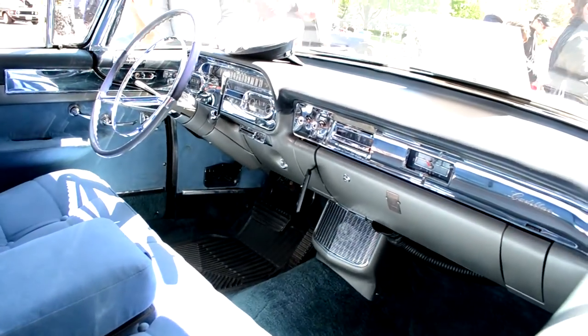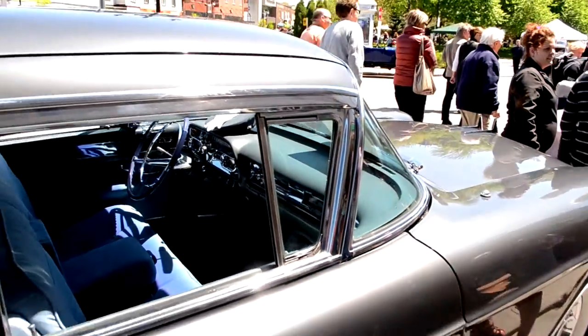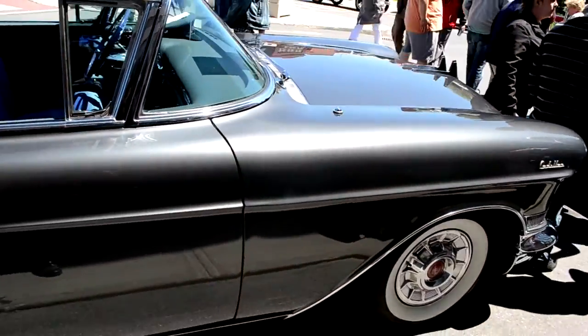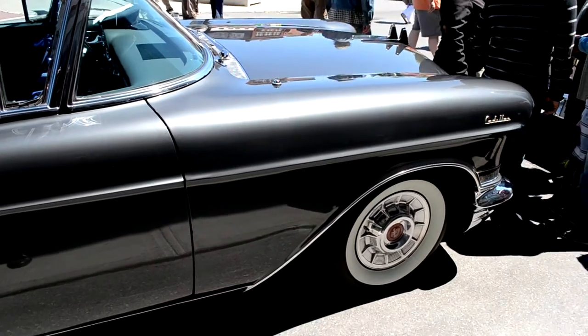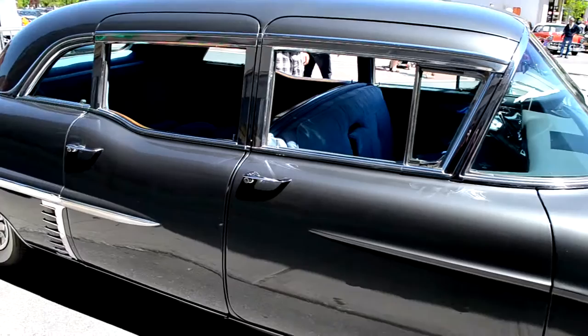I remember I rode in a '57 Cadillac once for a good part of the day. It was wonderful. It was a beautiful summer day like this — it was a pink Cadillac even. I haven't seen the gentleman who owns it in a while though. Let's head for that.